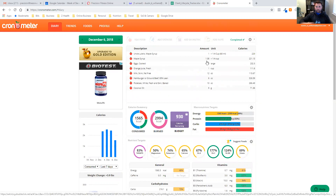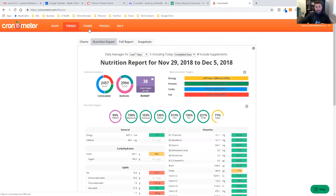From here, click on Trends, then Nutritional Report. In the nutritional report, set daily averages to the last seven days. You can choose to include today, include any supplements you've added or not, and choose between all days or completed days.